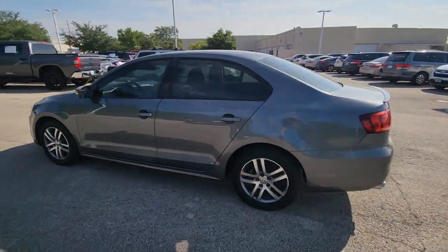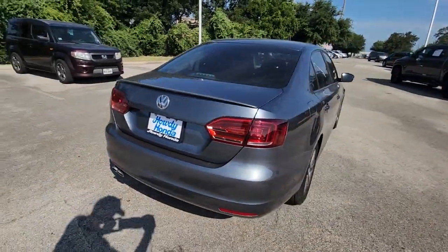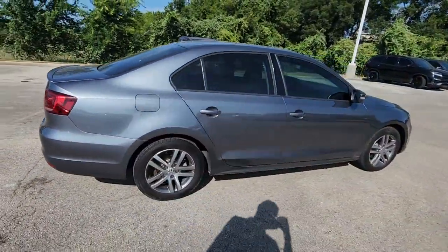Get into the 2014 Volkswagen Jetta. With less than 90,000 miles on the odometer, this vehicle provides excellent value.